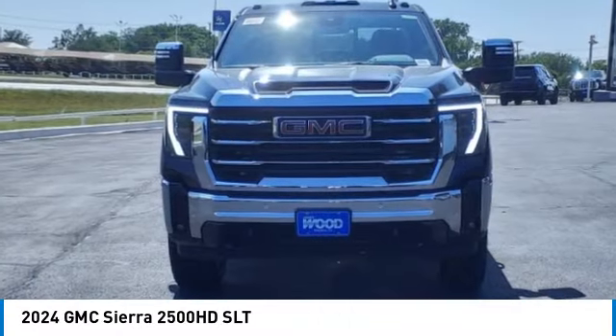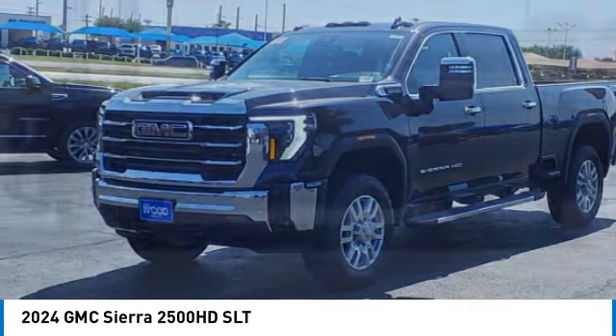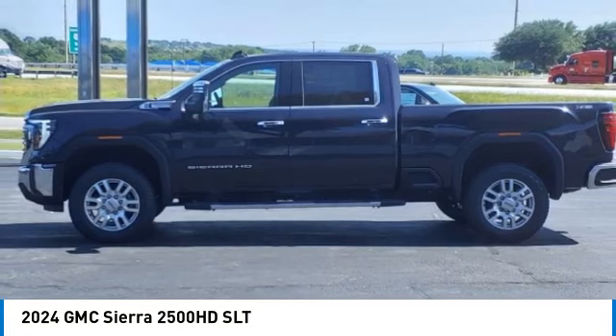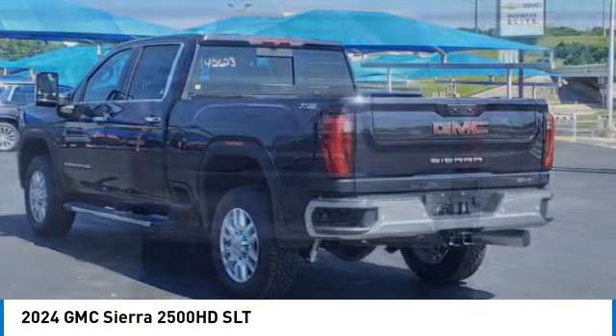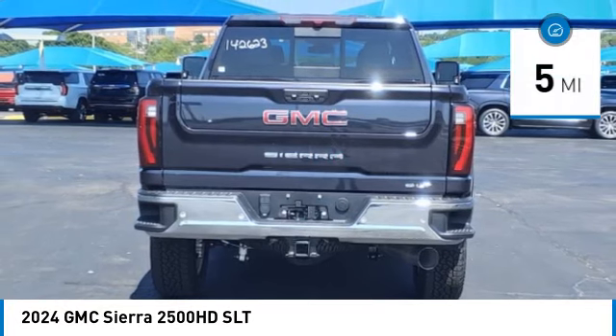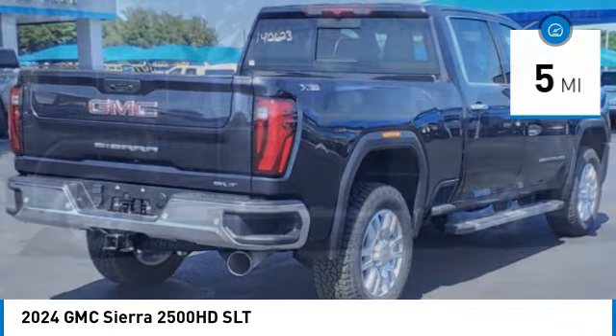Stop by and take a look at the 2024 Sierra 2500 HD. The GMC Sierra 2500 HD has all your workhorse basics covered. No worries here — this vehicle has less than 100 miles. Here are some of this vehicle's great options.